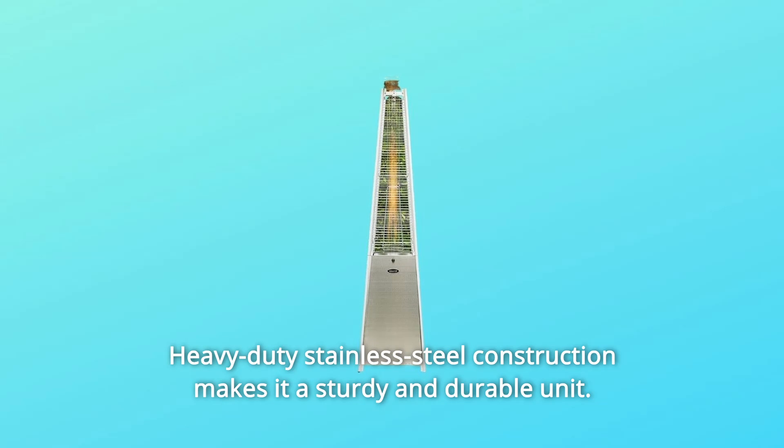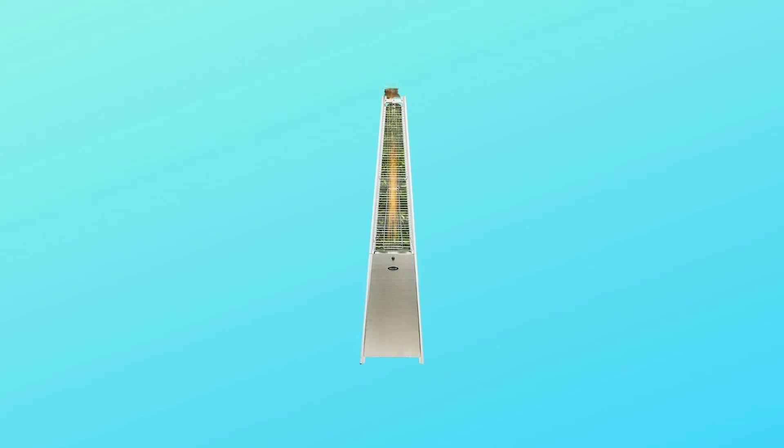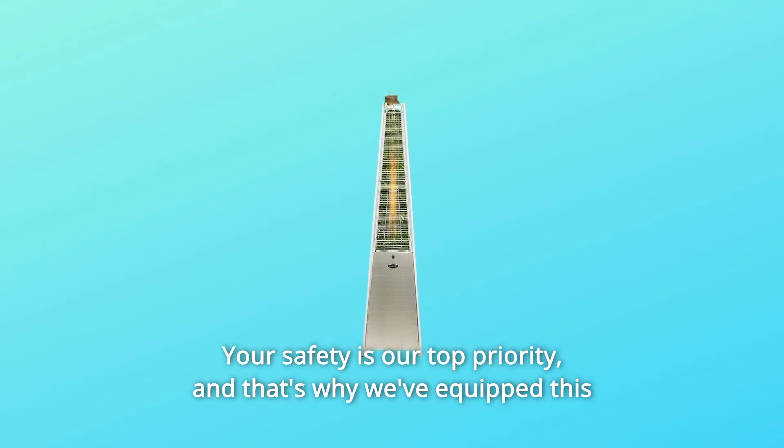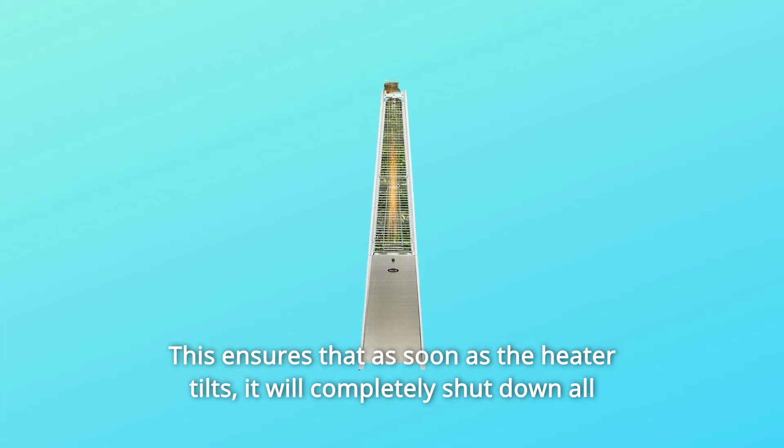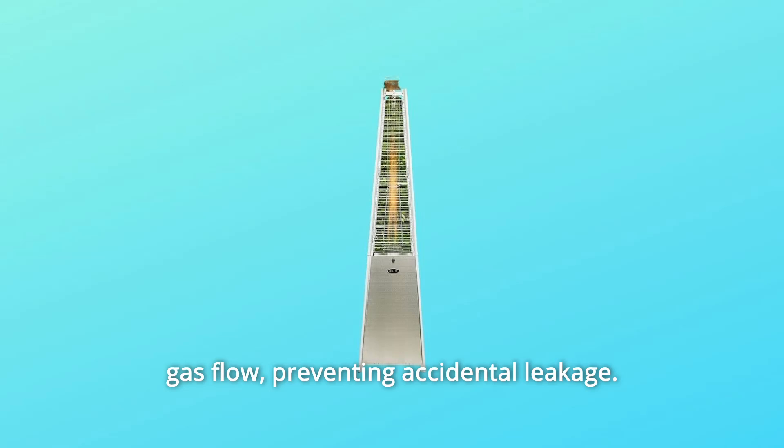Heavy-duty stainless steel construction makes it a sturdy and durable unit. Your safety is our top priority, and that's why we've equipped this heating unit with the latest anti-tilt automatic shut-off mechanism. This ensures that as soon as the heater tilts, it will completely shut down all gas flow, preventing accidental leakage.